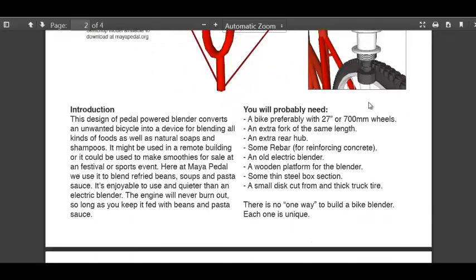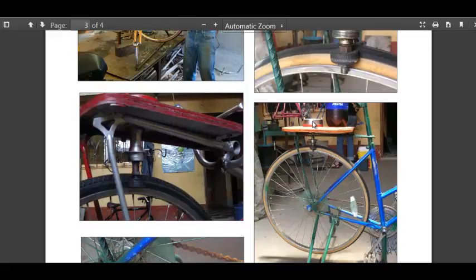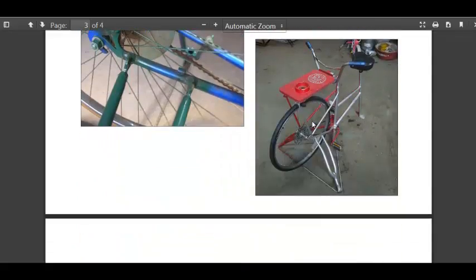They use a wheel chuck, sort of like for a power drill. They attach it with some welded rebar to a platform, and it transfers energy from the side of the wheel to the bottom of this plate, which spins the blender that sits on this platform.